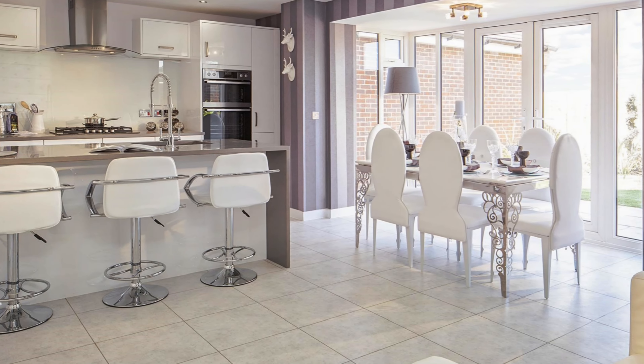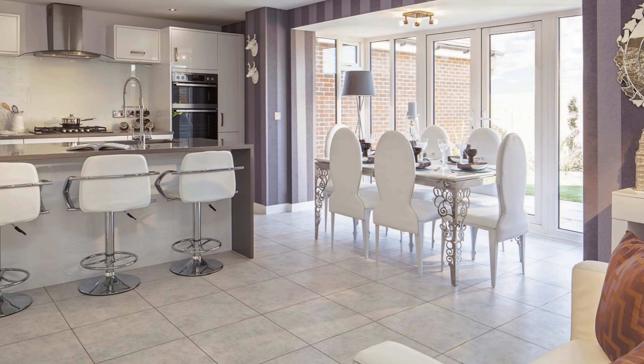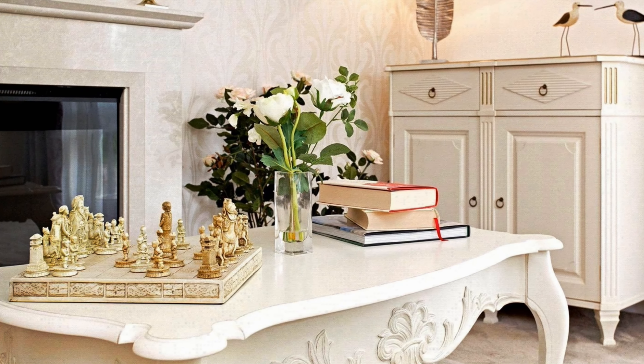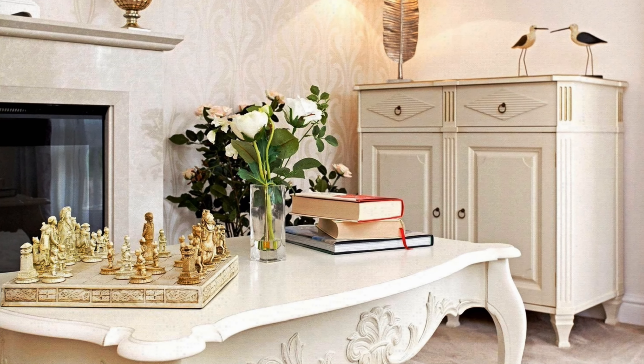Come with us for a home tour and see the inside of these chic and stylish homes. Get inspired for your own living space. Just look at this lovely living space corner in cream and white colors.